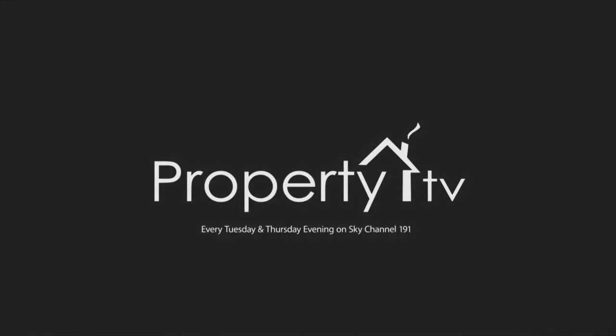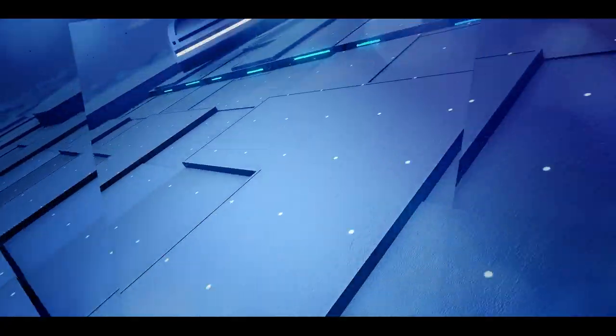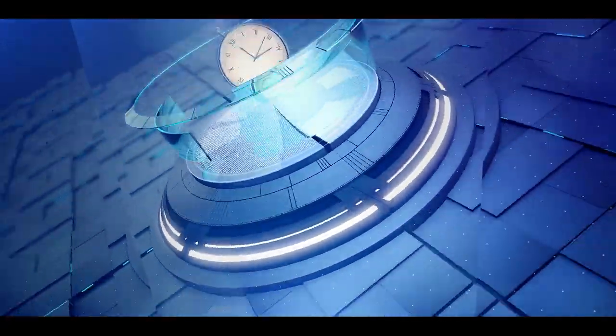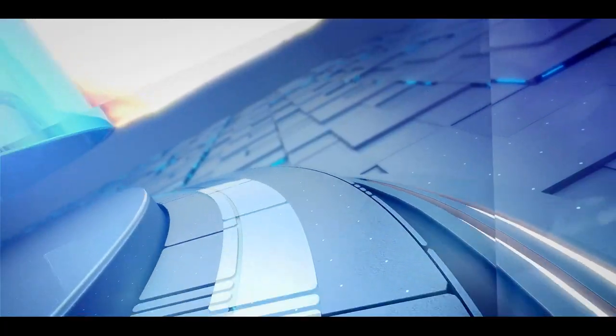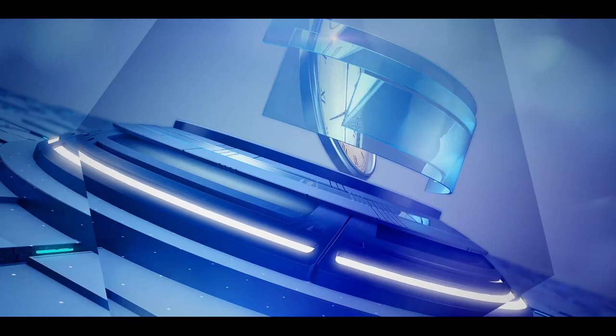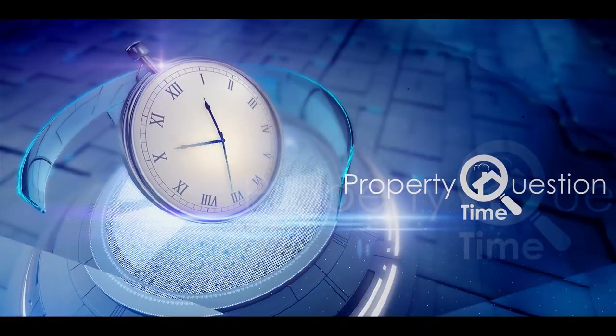You are watching Property TV. Hello and welcome to Property Question Time. I'm Stephen Galpin and this is the programme where you can have your property-related questions answered by our team of experts. And joining me today, Hayley Andrews, founder and CEO of Your Freedom Empire. Hi, Hayley.